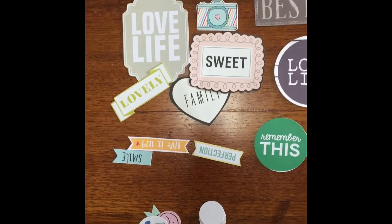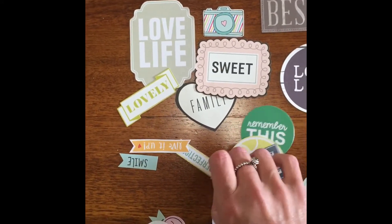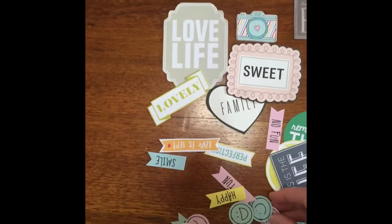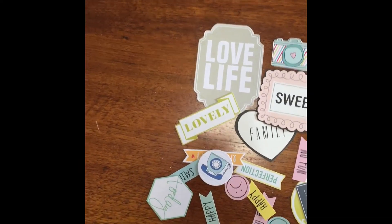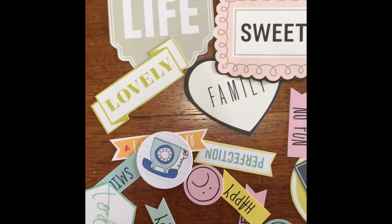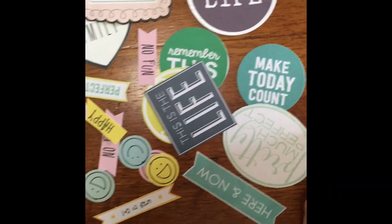Actually, I have some of these project life cards, so I could even put some thickers behind them and raise them up to have like a bit of a 3D project life card — that's pretty cool. There's an awful lot here, you must have done a lot of fussy cutting, Katie! Wow, check them out guys, they're looking pretty good. All right, I'm gonna catch you tomorrow for day 18, see you later!